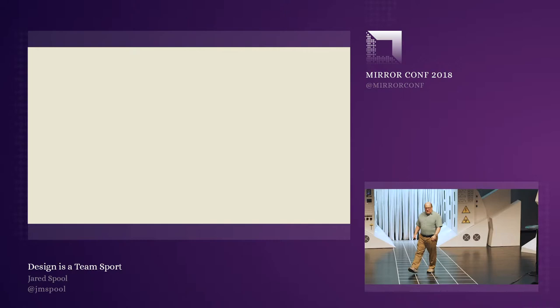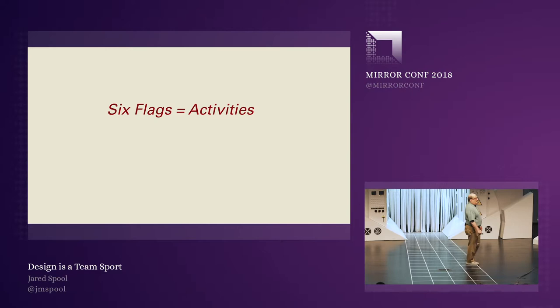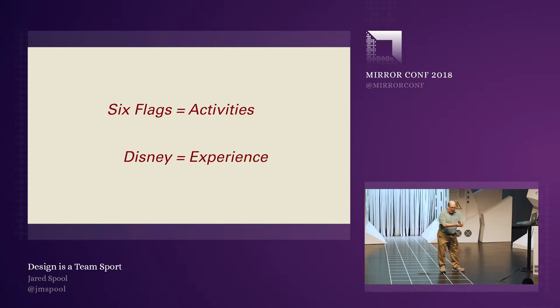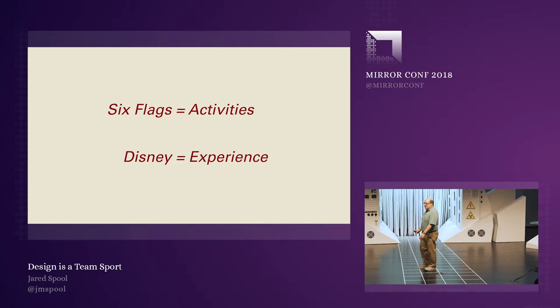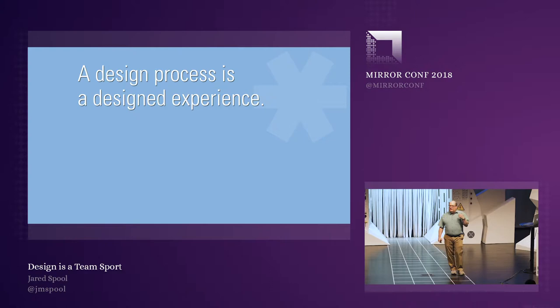The folks at Six Flags think about the activities — these discrete things you're going to do. Whereas the folks at Disney think about experience. They think about what the experience is going to be. They fill in the gaps. It's all seamless.